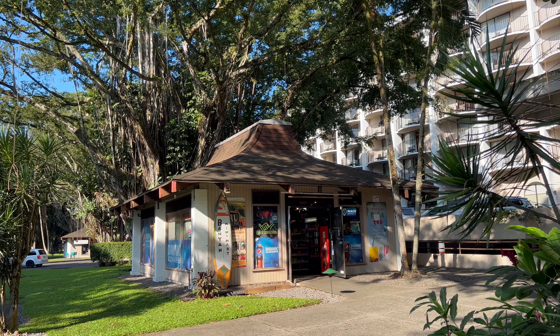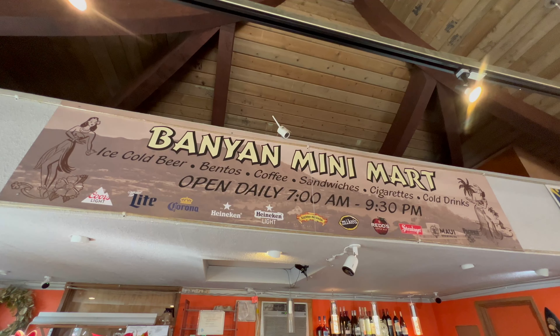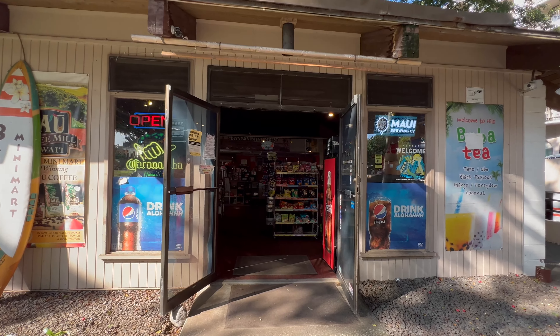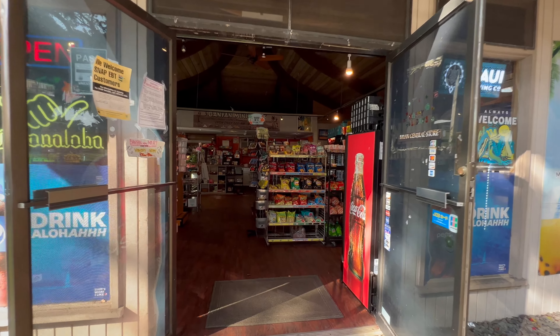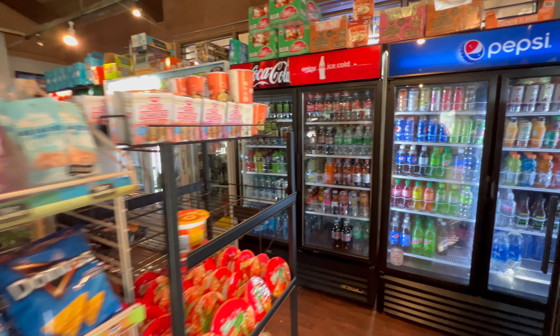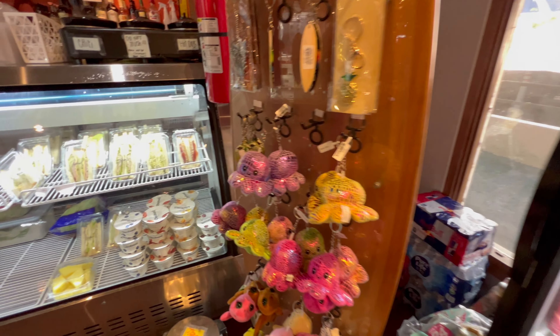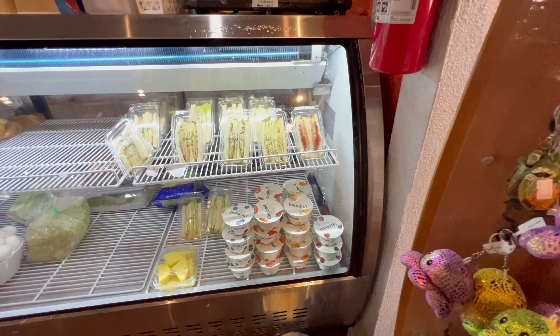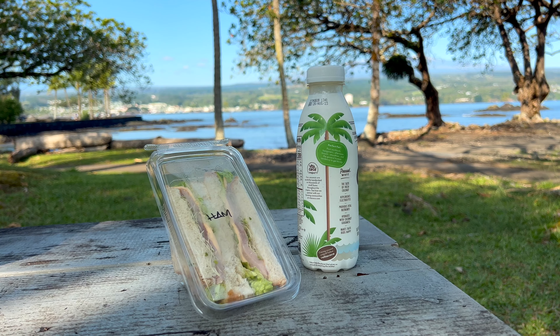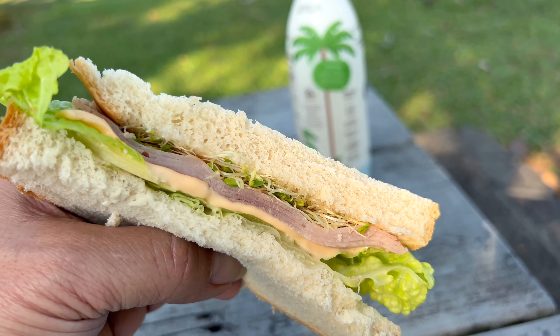You getting hungry? Yeah, me too. Let's get something to eat from Banyan Mini Mart. This place is stocked with lots of omiyage, snacks, drinks, and freshly made sandwiches too. Oh, no-licious!